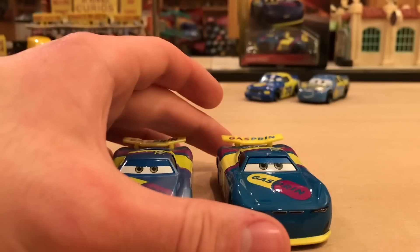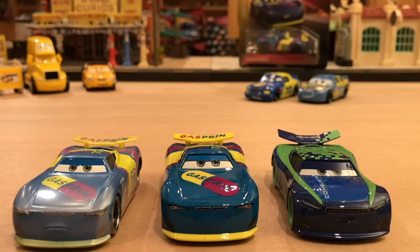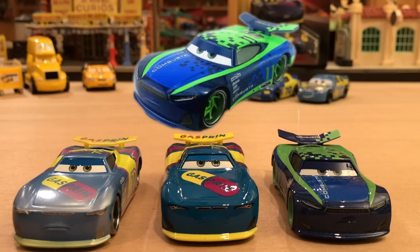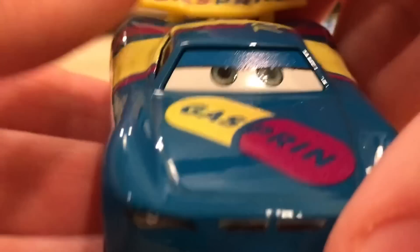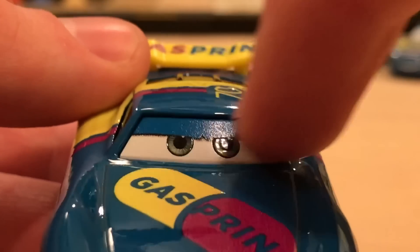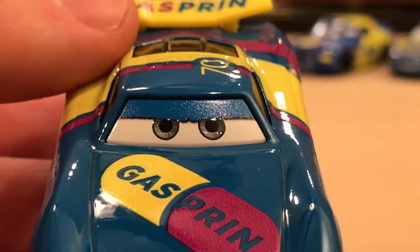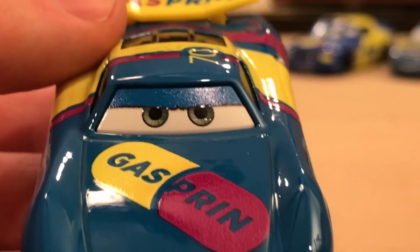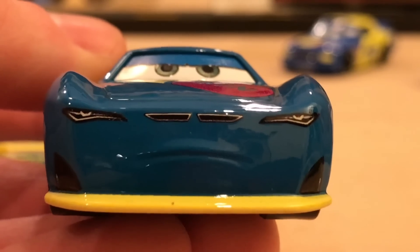I do feel some deja vu because I already said all this in my Fireball Beach version review, which I have to say I prefer. The eyes on this Thailand version of Richie bother me — they just look so grainy and out of place. They don't really connect with the body because they're not glossy; they're just a regular plastic piece. Then you have this really nice glossy finish from Thailand, which they do a great job with, but the eyes are now separate pieces instead of being part of the body.